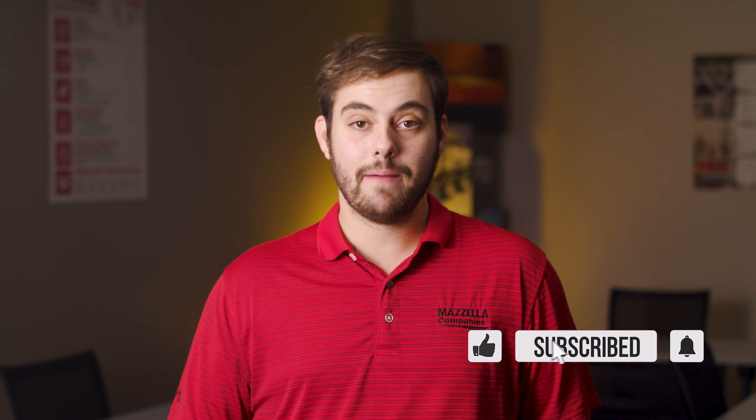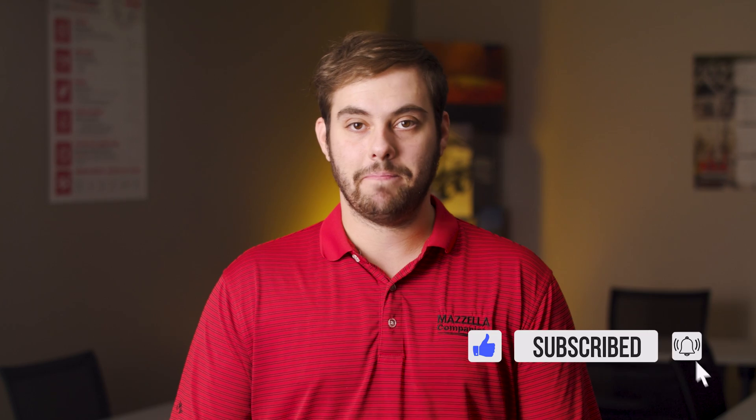What's up guys? Welcome to the Metal Roofing Channel. I'm Thad Barnett. Make sure you subscribe if you're new — we release metal roofing and metal construction content every Monday and Wednesday.